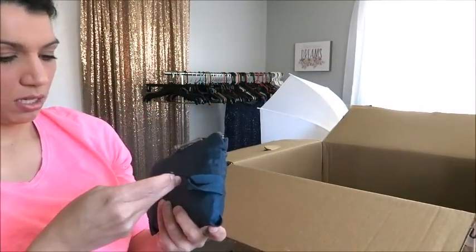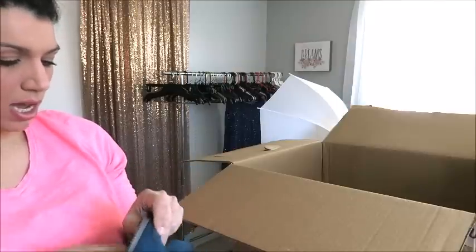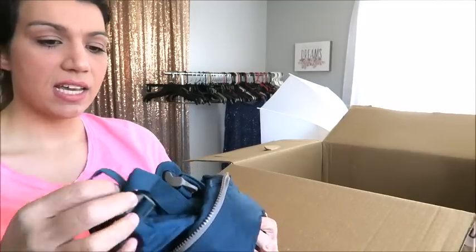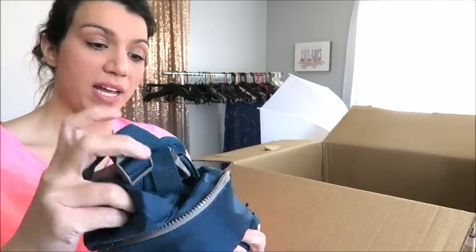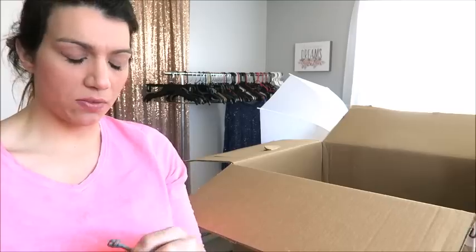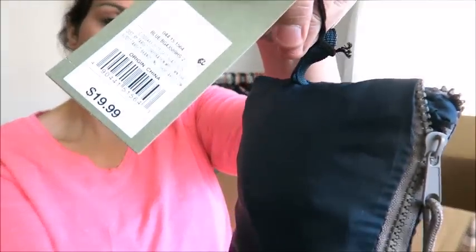This is a Goodfellow from Target — not quite sure what it is at first, but it definitely expands. It's got a big strap and looks like it expands into some sort of a duffel or weekend travel bag that just folds down into this cute little pouch. Regular price is $19.99, so surely I could sell it for $7 or $8.